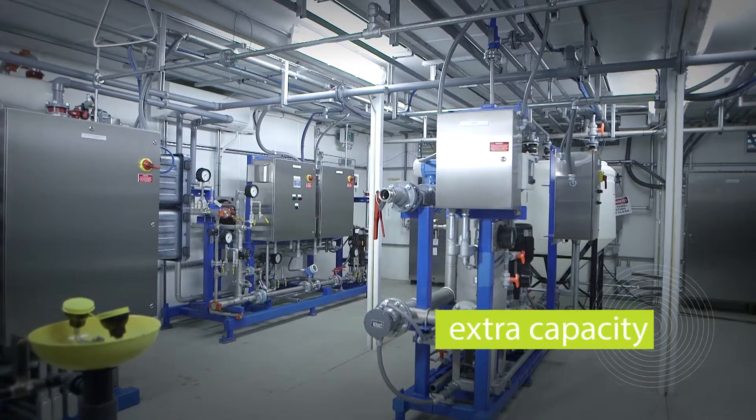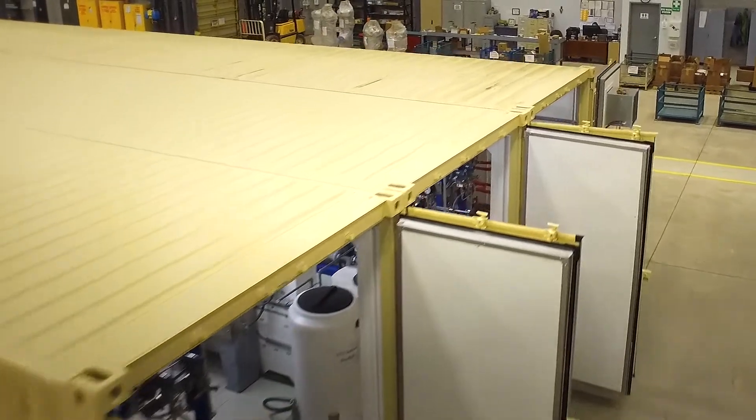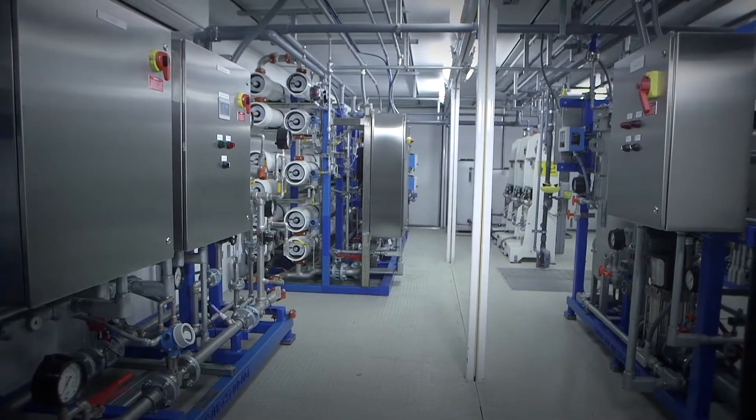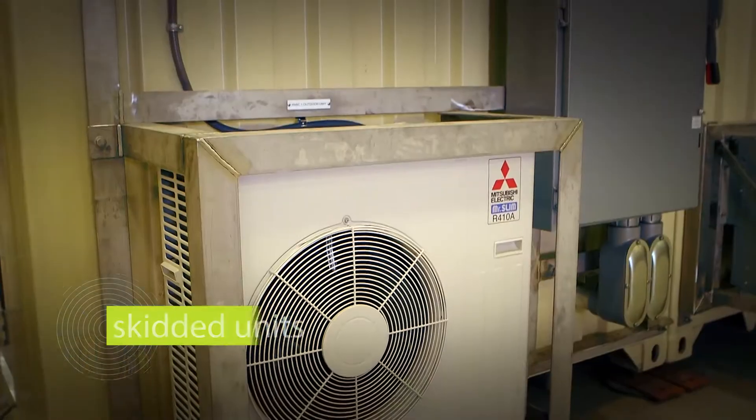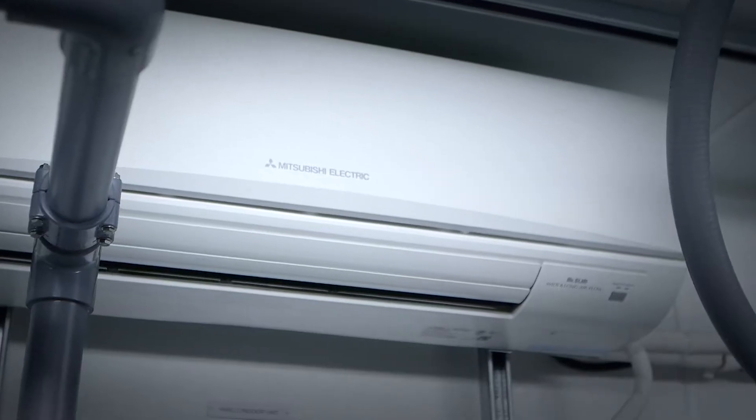If extra capacity is required, we can add the extra capacity, even if it's 10 or 15 gallons a minute. The benefit of the container is you put all those skids into the container. SUEZ handles all the interconnect piping and wiring, air conditioning, and climate control within the container.